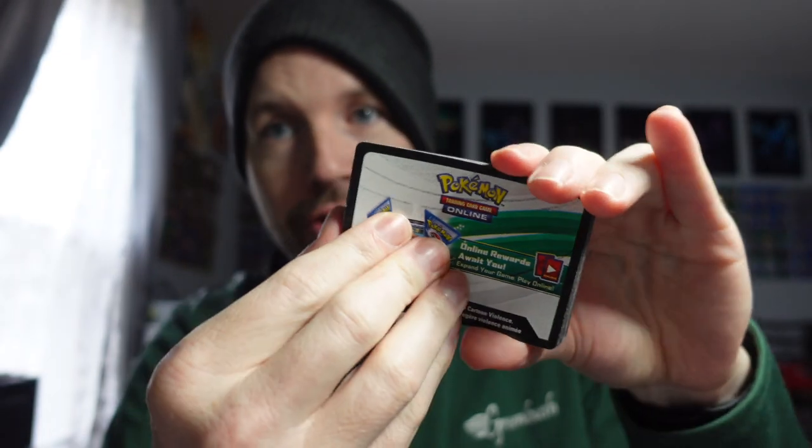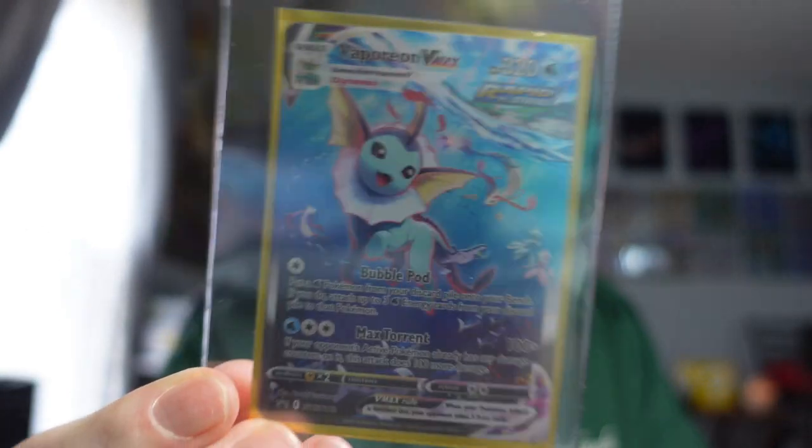Two items sold on eBay: a 50-card lot of Celebrations code cards sold for $10.99, and the Vaporeon VMAX Sword and Shield — one of my favorites — sold for $15.19, which also included the code card. That one was snatched up pretty quick. I started a new sale on my eBay page — 20% off items that are 100 to 200 days old or older.